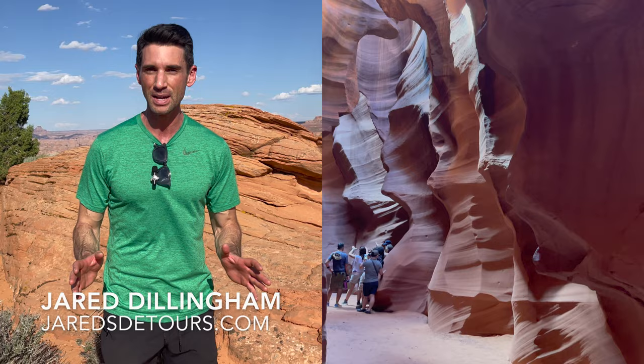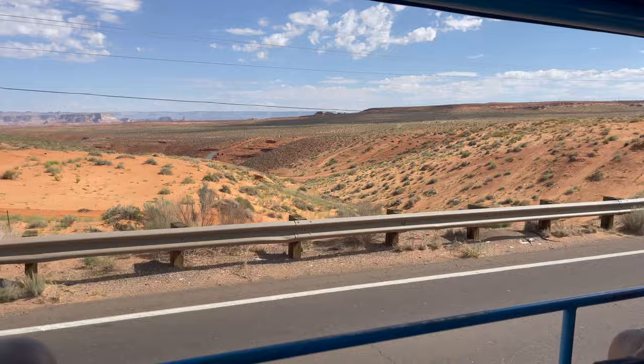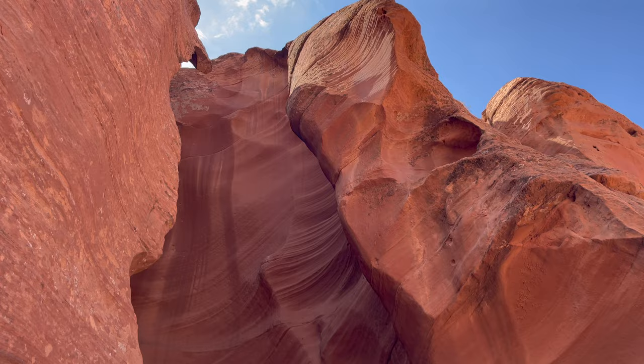Upper Canyon tours start right in the city of Page. You'll load up in an open-air 4x4 for a 20-minute ride down a highway, which turns off onto a dirt road. At the entrance, your group will line up outside to wait for a time to go in. They do try to keep the groups apart, and it's one-way, kind of a full loop through.